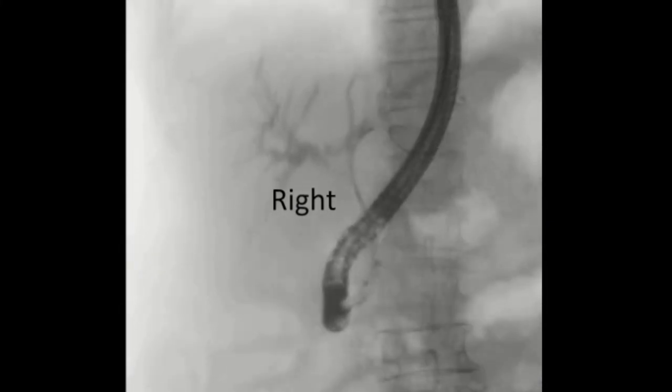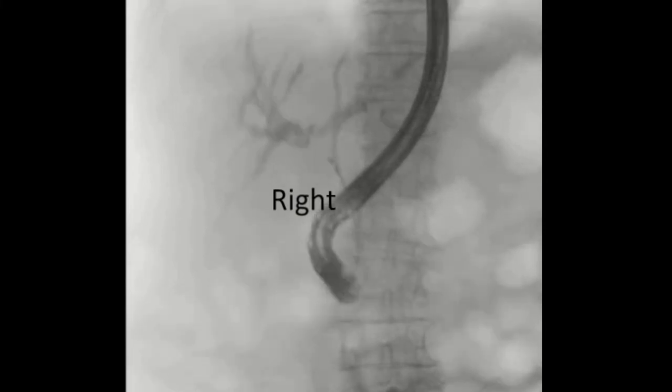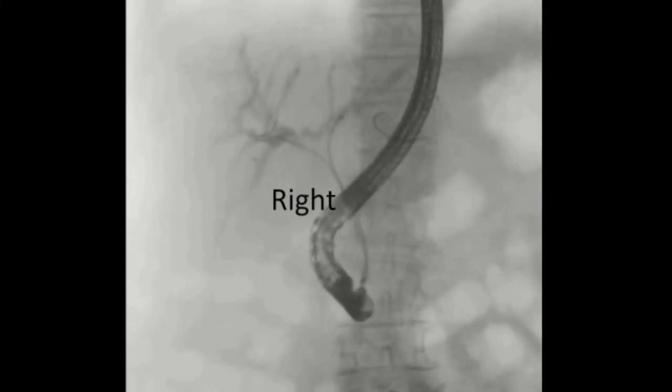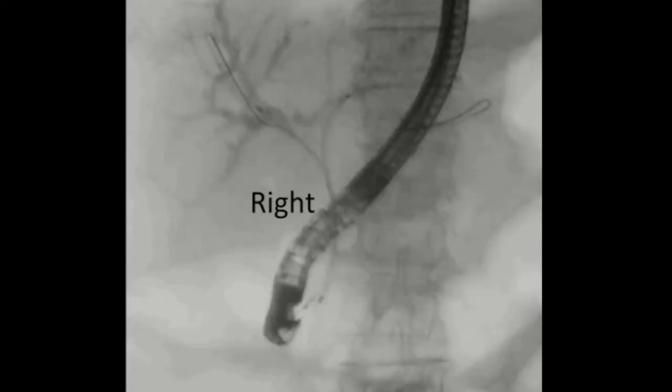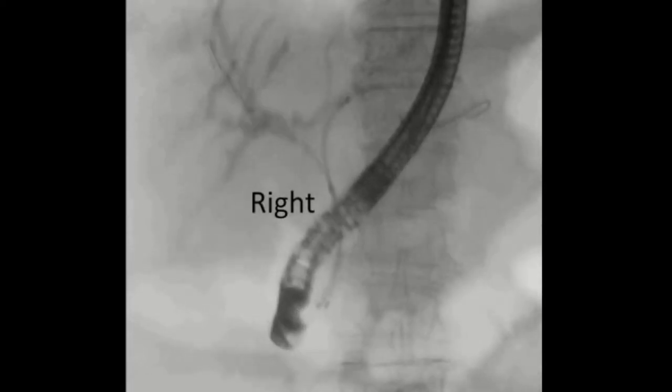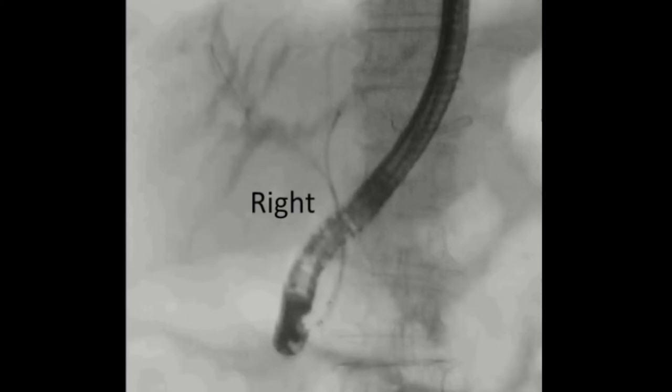The delivery sheaths were positioned in the right and left hepatic ducts. Subsequently, stents were individually deployed by carefully adjusting the distal ends of both stents at the same level above the ampulla.